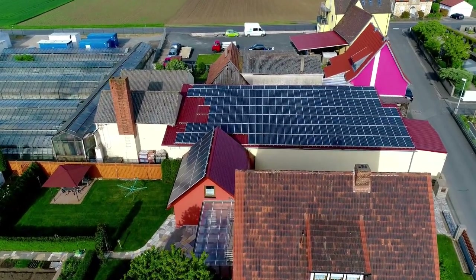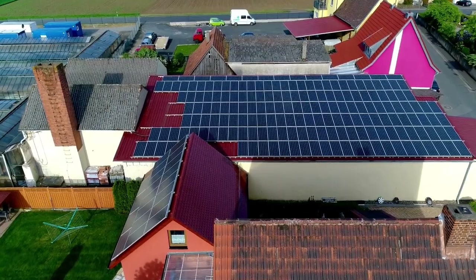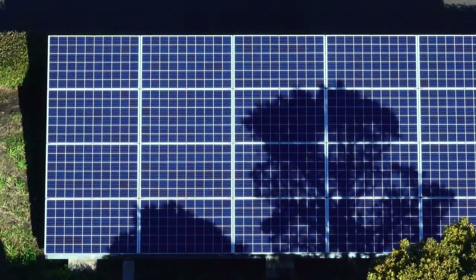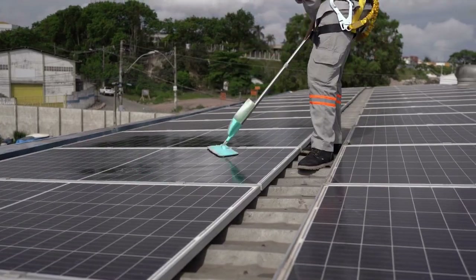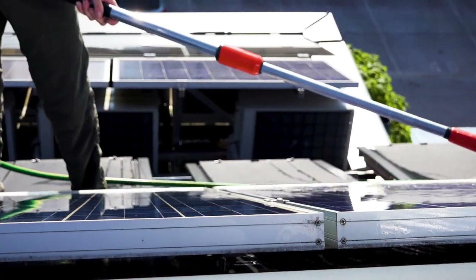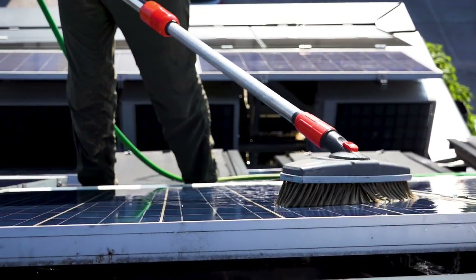Finally, the cost of maintenance. Since there are no moving parts, solar panels require little maintenance throughout their lifetime. However, your solar array's efficiency may require periodic tree trimming to prevent shading on the panels, or hiring a solar panel cleaner if you reside in a dusty area or near a construction site that causes debris to accumulate on your panels.